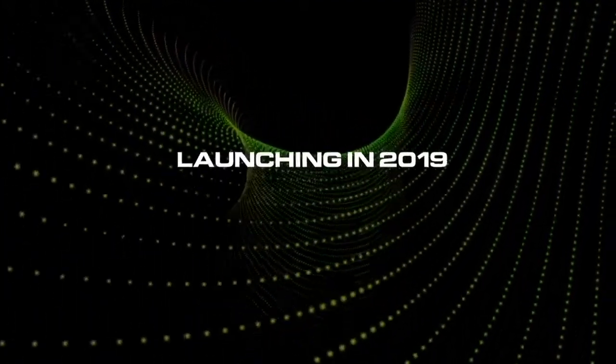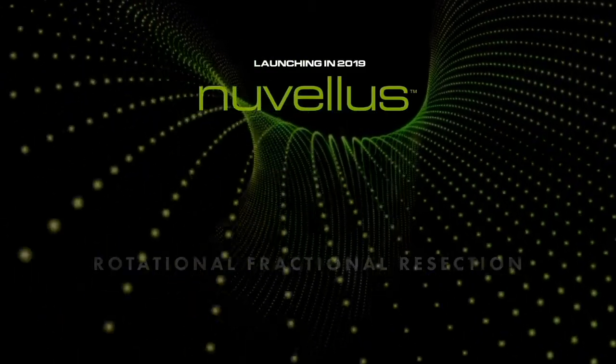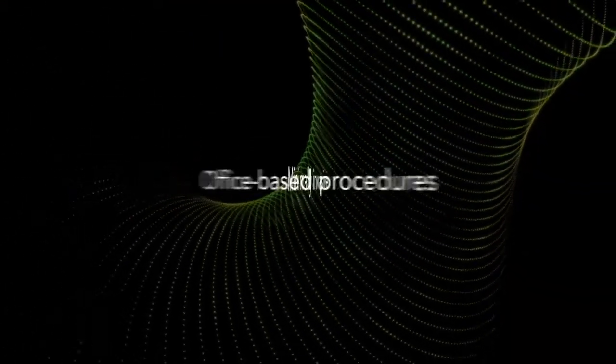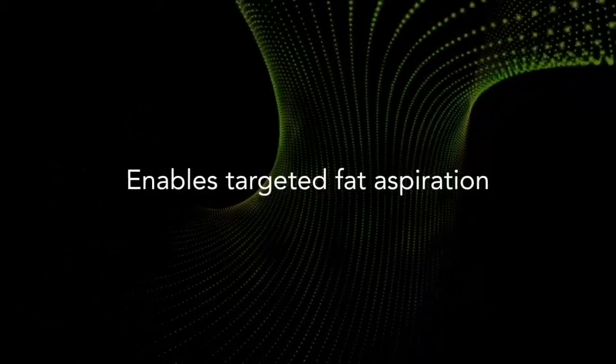Today I'd like to introduce you to the Nuvelis focal contouring system. This technology will be launching in late 2019. It is made up of a technology we refer to as rotational fractional resection, and we consider this to be a new discipline in surgery — minimally invasive surgery that gives very rapid results.